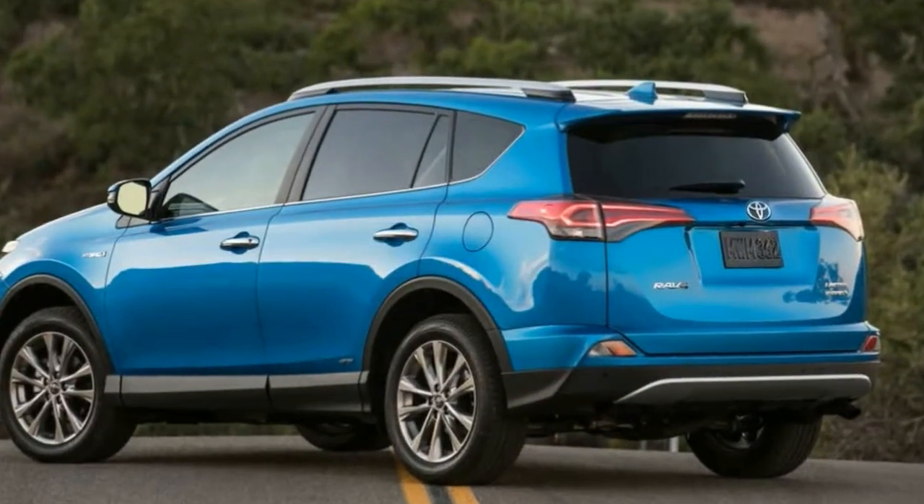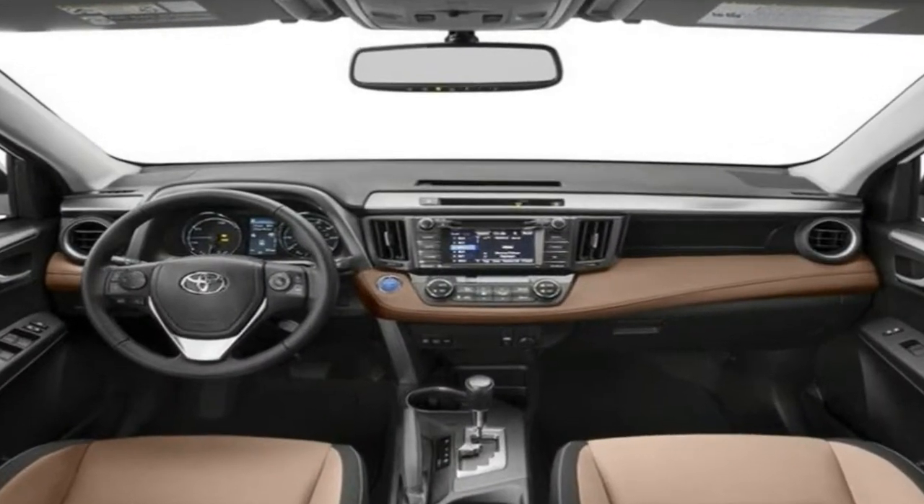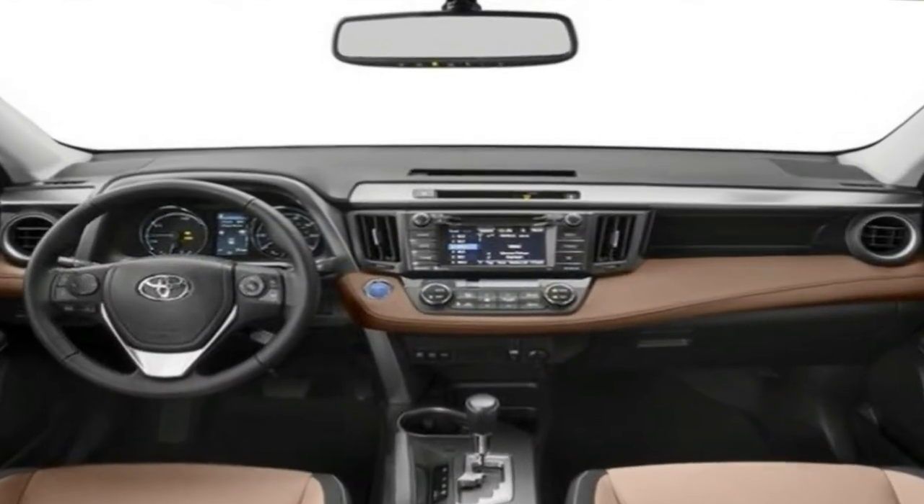As more consumers turn to SUVs and crossovers, the Toyota RAV4 has become an important component in the brand's total sales numbers, as it is now the most popular Toyota.